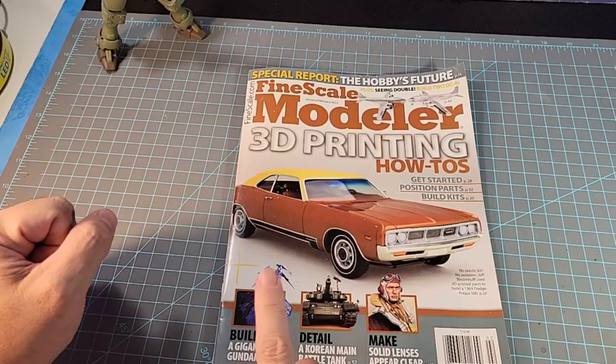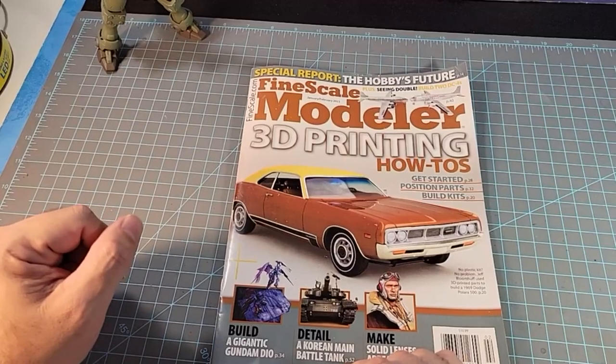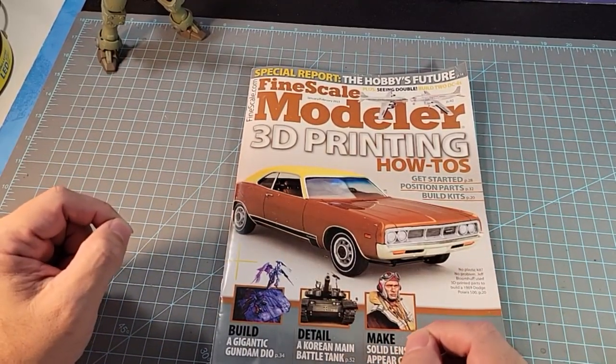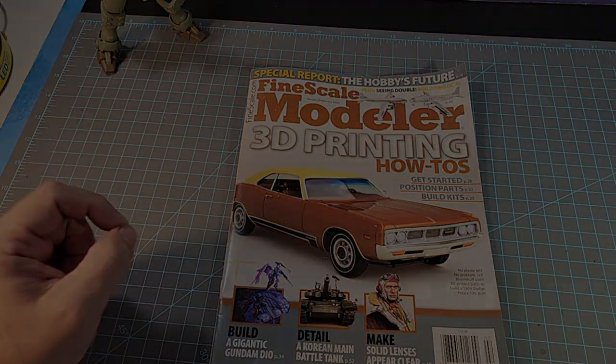So this concludes the review of Fine Scale Modeler's January-February edition of 2023, and a brief insight into the Build a Gigantic Gundam Diorama article — which is why I'm showing you this. Because in my next video, I will talk about my diorama contest. With that being said, I'd like to thank you guys all for watching. See you soon for more Gundam models yet to come — you guys all have a great day.